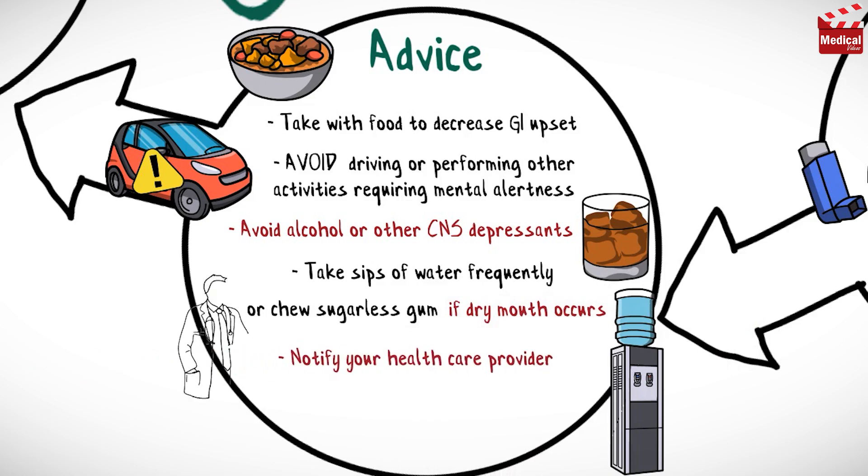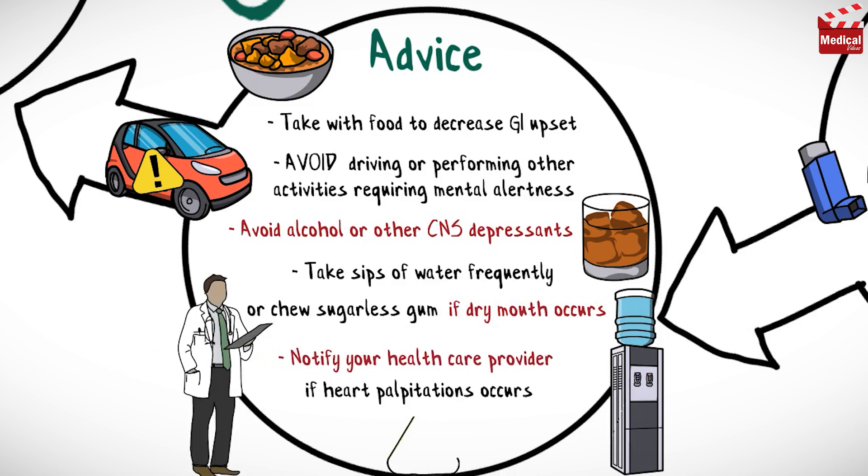And finally, notify your healthcare provider if heart palpitations or difficulty breathing occur.